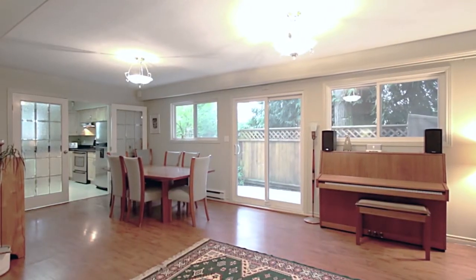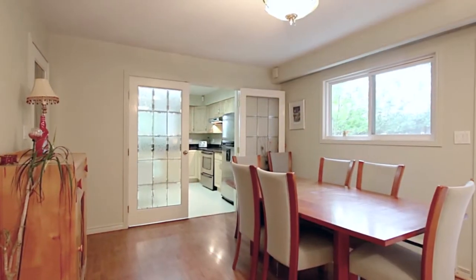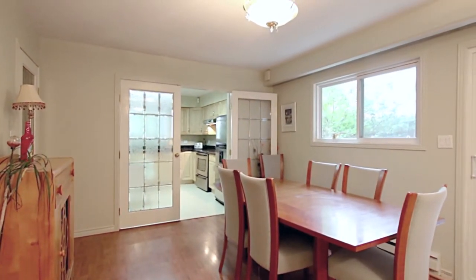That continues into your formal dining area, spacious enough to host the whole family for dinner on special occasions.